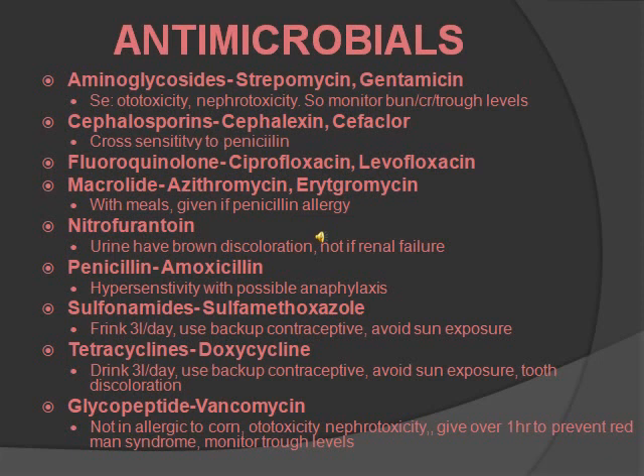Cephalosporins all start with Ceph — cephalexin and cefazolin. You should know that they have cross-sensitivity to penicillin, so if someone is allergic to penicillin, you do not want to give them a cephalosporin. Next is fluoroquinolones — these include ciprofloxacin and levofloxacin. Then macrolides — azithromycin and erythromycin. You want to give macrolides with meals, and if someone is allergic to penicillin, give this instead.